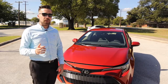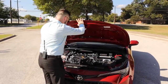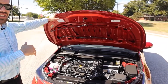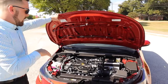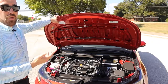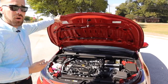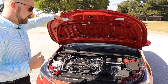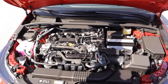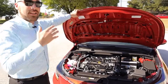Both trim levels come standard with a 2.0 liter 4-cylinder engine. I'll give you a little look-see at that right here. One thing I really like about Toyota is they don't put a bunch of plastic over the engine to hide what's going on down there. This 2.0 liter engine is going to give you 168 horsepower — 38 more horsepower than the outgoing 1.8 liter engine — and 151 foot-pounds of torque at 6800 RPMs. It's larger in displacement going from 1.8 liters to 2.0, however it's smaller in size and it's also lighter.